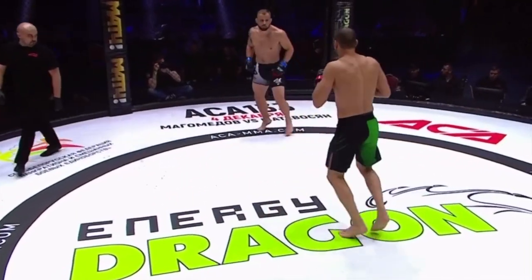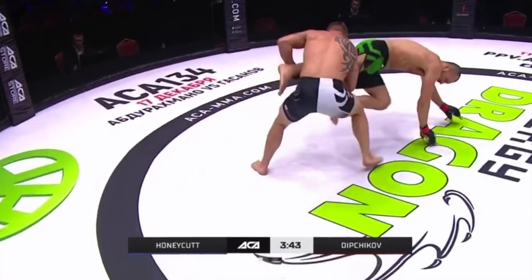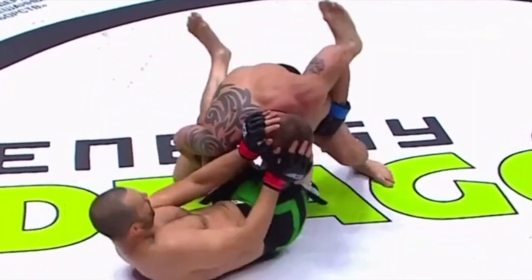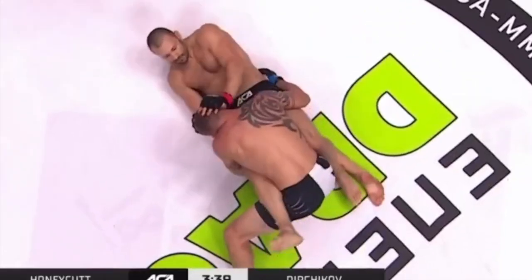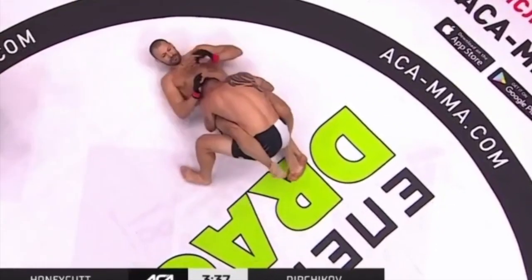In the first minute, the American scored a single-leg takedown, but got a little casual after. You see his opponent Dichikov, who's a 29-fight veteran, do a veteran move. He posts up with the left, sets up an elbow — boom. Then right after, again, the same left-hand post into the elbow.